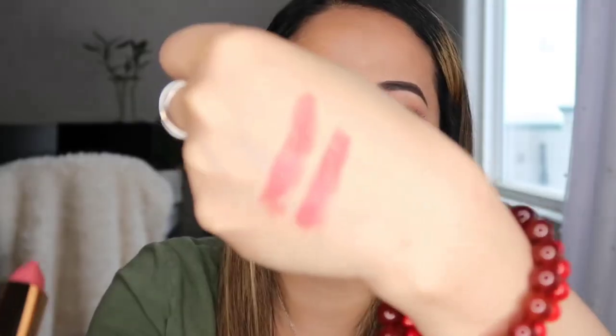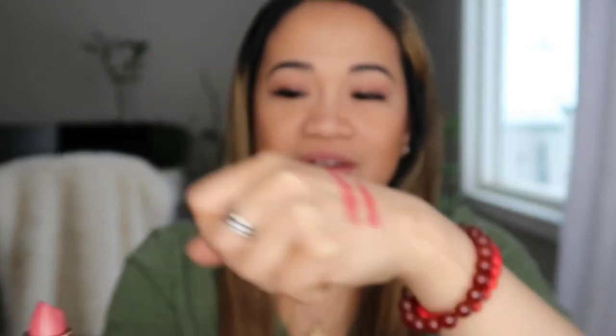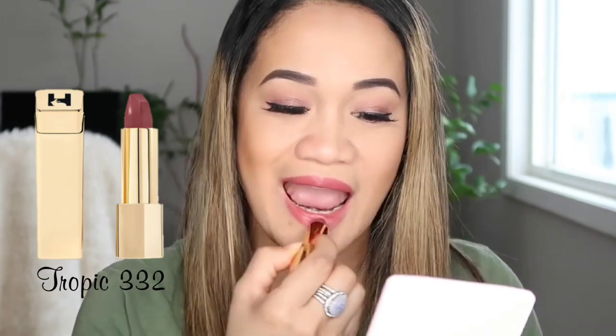The next color is Tropic 332. This one is actually more color than the other one, because remember I said I was going to get the red one, but I was kind of coward to get the red one. So I decided to get this one — it's kind of like a little bit darker than the pink one. This one has a little bit more color. So if you're afraid of really, really dark color, this one is actually perfect, especially if you have lighter skin — this one would be beautiful on you guys.